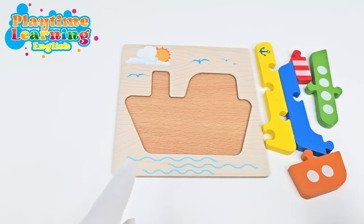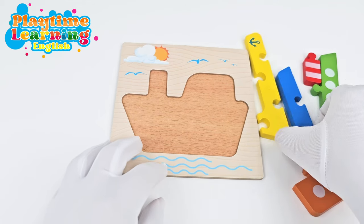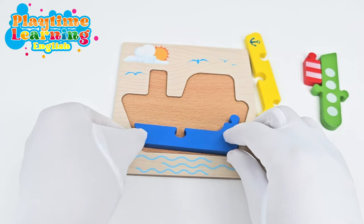Alright, let's go ahead and start with this piece. This is the bottom of the boat. It has the same shape as the bottom. So we're going to put it right here.